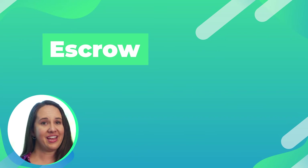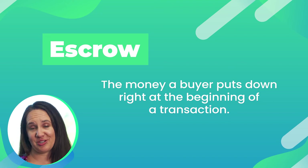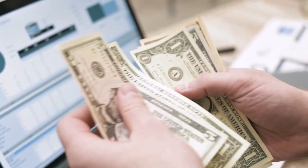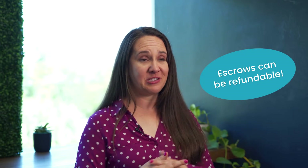Escrow. Escrow is an amount of money that you as the buyer are going to put down right at the beginning of the transaction. In our area, one to two percent of the purchase price is standard, but the higher your escrow, the more competitive your offer can be. This money is going towards the purchase price of the house, so it's not in addition to it, but the reason you're putting it down up front is because you want to show the seller you're serious and have some skin in the game. The escrow can be refundable — it just depends on the terms of your contract. My job is to either get you to the end of this with keys in your hand, or help you navigate being able to close and get your escrow back.